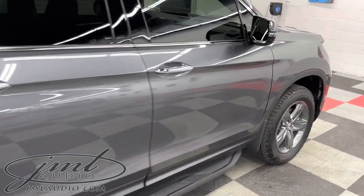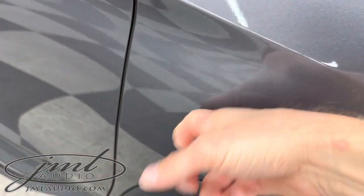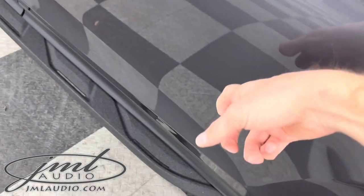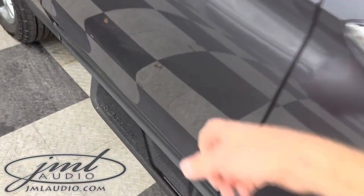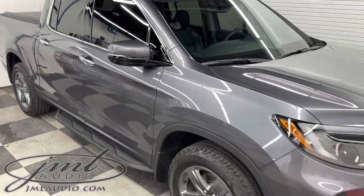Moving on to the doors, we did our Day 3 environmental package on the front and rear, which takes this original tin can and makes it a lot more sound on the front doors as well as the rear doors, to improve the sound quality and ride quality for the specific client.